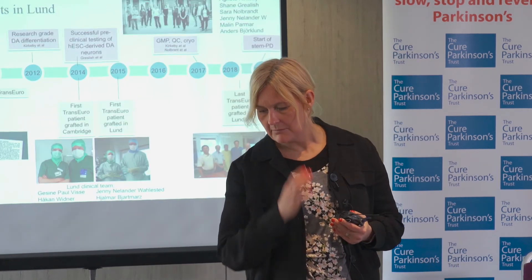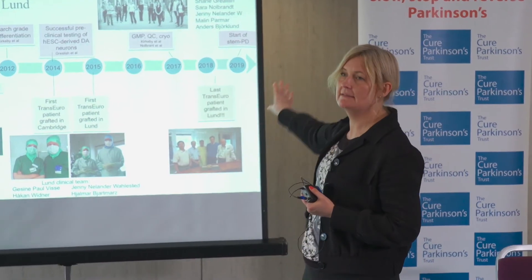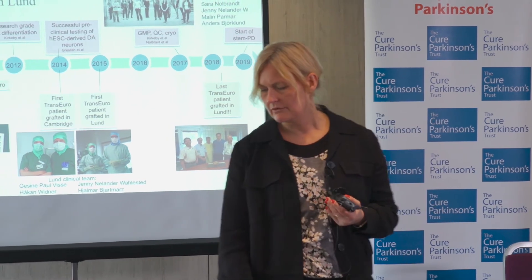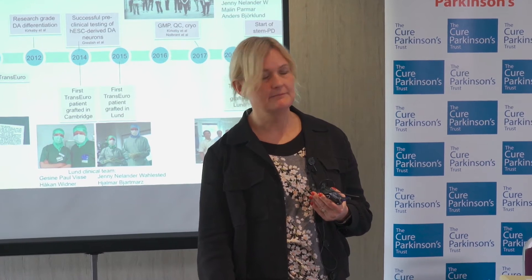This is where my work really comes in. In parallel to these fetal cell trials, my team has been working on developing stem cell based therapies for Parkinson's disease, and we hope to start the STEM-PD trial — the stem cell trial — in 2019 or actually 2020. So what is a stem cell? Do we have any volunteers?